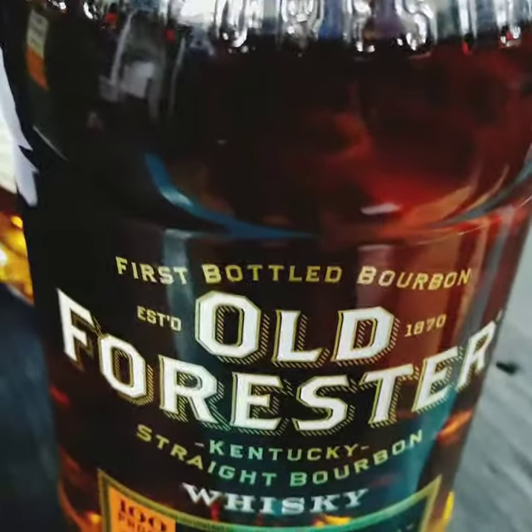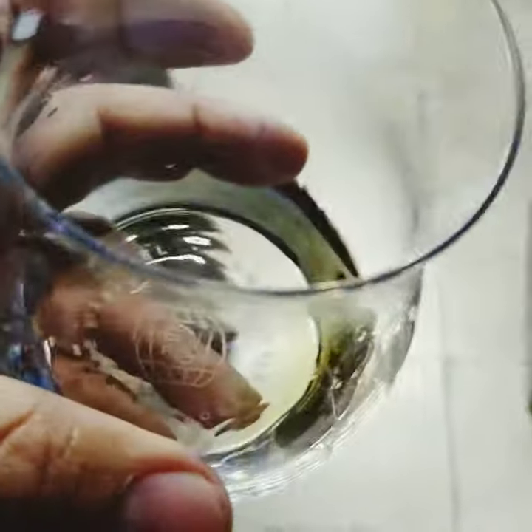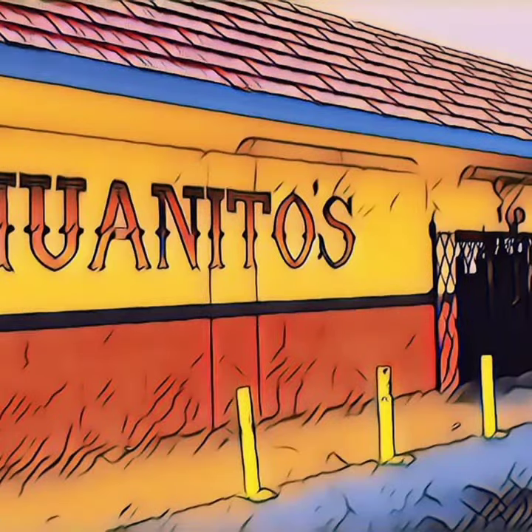Let's try a second glass. Second taste — definitely way better. A little bit more staying power. Yeah, definitely I do taste a lot of nut in there. Nice. A definite 7 out of 10.